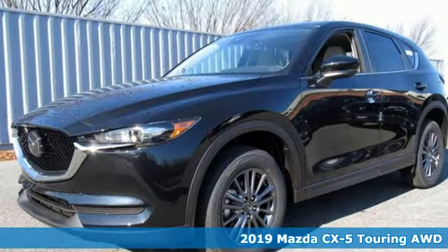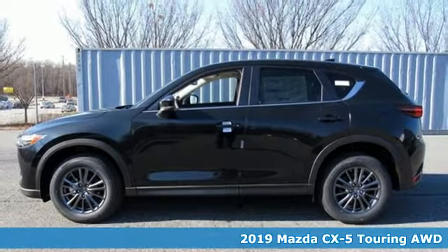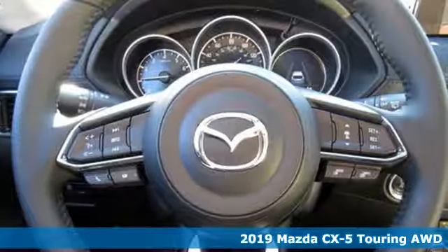It's a new 2019 Mazda CX-5. With Mazda, driving's what matters most. And get ready for an impressive combination of features.